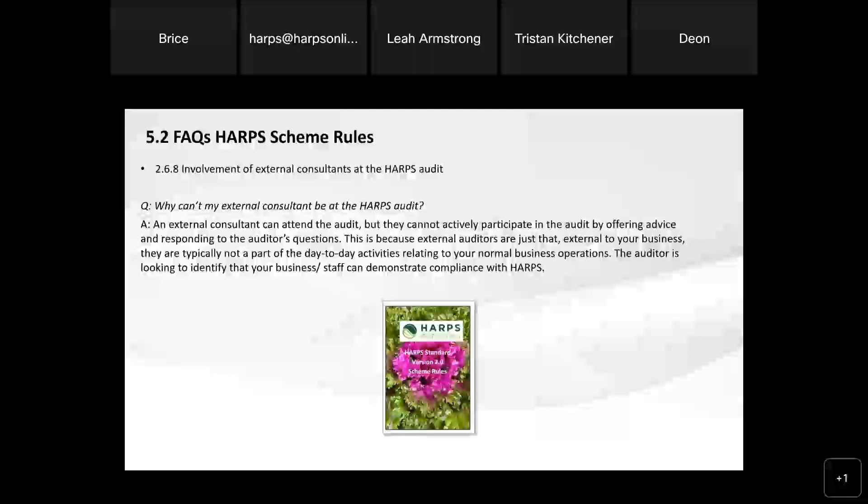Another question we get asked in relation to HARPS scheme rules is about the involvement of external consultants at the HARPS audit. We don't want to be dismissive of the role of external consultants because we know they certainly add value, particularly to smaller businesses that require external assistance and don't have quality managers or teams to support the process. But for the purpose of the audit, the audit is really making an assessment of how many gaps exist between the HARPS standard and how your business is functioning. Having someone external to your business who is not involved in the day-to-day activities is really not beneficial to your business in the long run. What the auditor will be looking for is how you as a business can actually respond to the questions and your understanding of what is required of HARPS.